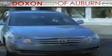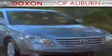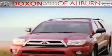Doxson Toyota of Auburn, where you save money today on every new and used Toyota since 1938. This is a brand new 2011 Toyota Tacoma. It has what you need for work as well as what you want for play.